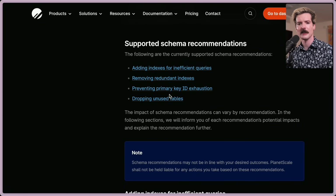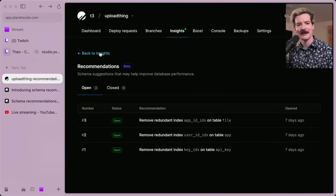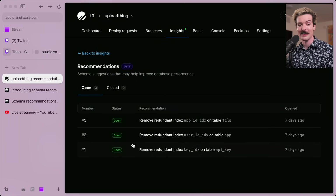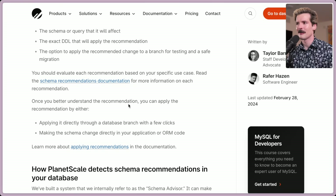For our database it's just key deletions. If we had more pressing things — like if we needed to add a key — I would absolutely do that. My immediate takeaway when I saw this is I'm proud we're not missing any indexes anymore, because we were missing indexes for a while. Once you better understand the recommendation, you can apply it either directly to a database branch with a few clicks or by making the schema change directly in your application code — they called that out too.